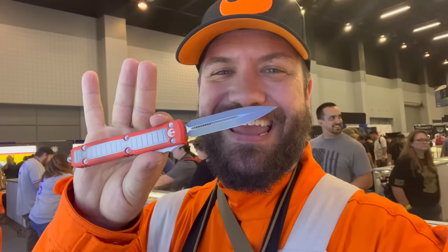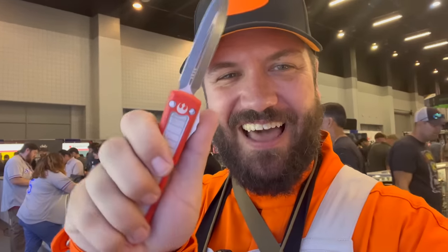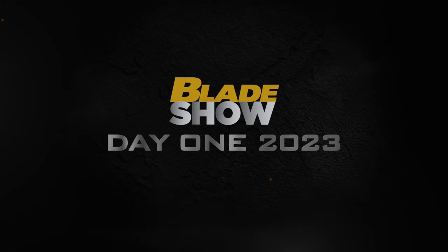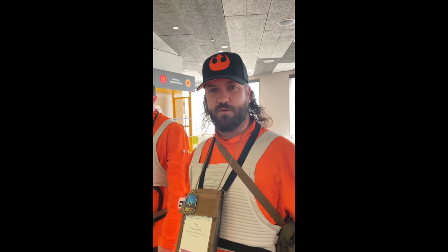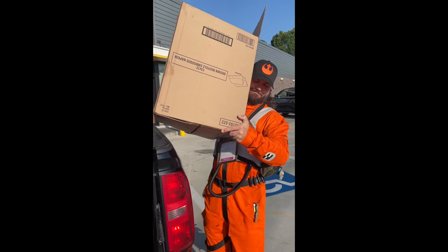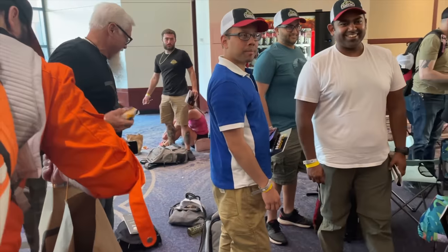You're not gonna believe what we got to see here on day one at Blade Show 2023 — let's light it up! We're getting 200 sausage biscuits to feed the people of Blade Show. Free limited edition 2023 Blade Show sausage biscuits.